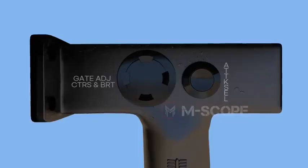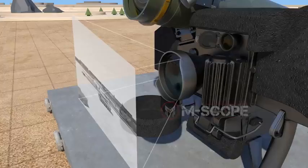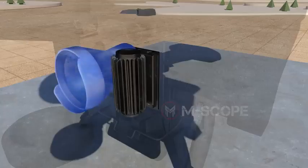Using the gate adjust contrast and brightness switch, one can control the brightness and contrast. This switch can only adjust images visible through the night vision sight. When the power switch is turned to night mode and the night vision sight is fully cooled, an image automatically appears. Since what is displayed is only a basic image, brightness and contrast must be meticulously adjusted.